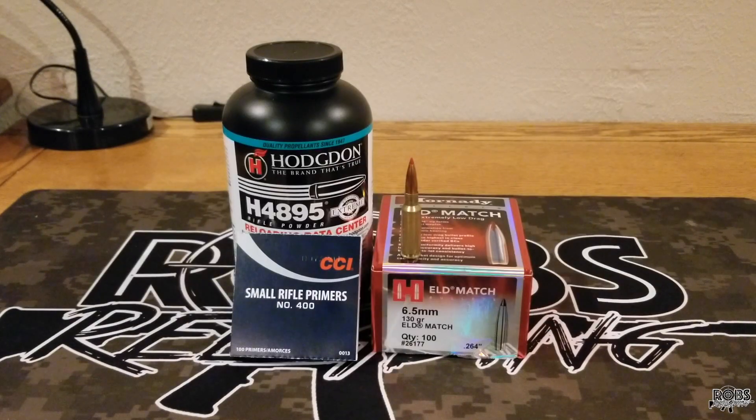It's time for the next 6.5 Grendel video. I went over to Cabela's now that the lockdown is starting to end, found a new powder and some bullets, got Cabela's to price match them. We're going to start out with IMR 4895 and the Hornady ELD-M 130 grain. Looking at the data out there, the max charge looks to be around the 26.5 grain range, so we'll start out low since I've never worked with this powder.